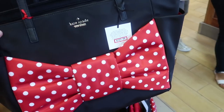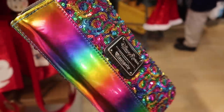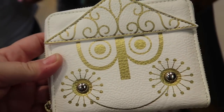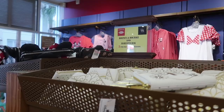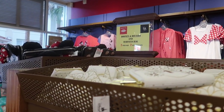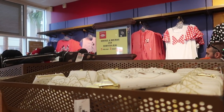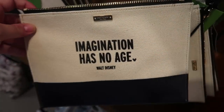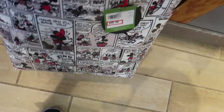There's a gorgeous Kate Spade tote here for $163.99 — I have no idea how much it was before. They also have a Kate Spade clutch with the Disney quote 'imagination has no age' — it was $108 and is now $53.99. And there's a gorgeous large Mickey and Minnie cartoon coated tote that was $198 and is now $98.99 — that's $100 off.